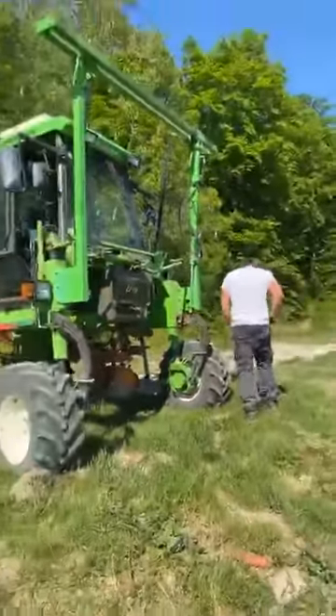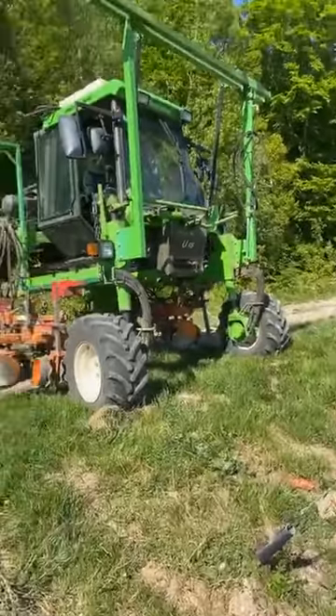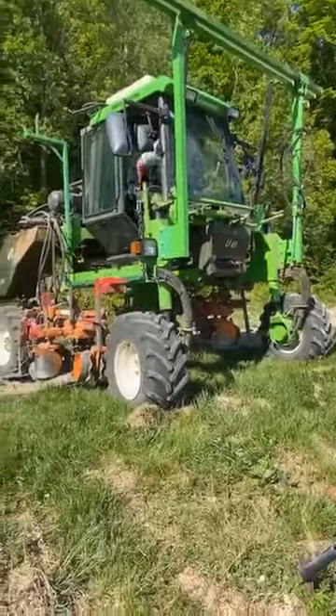He has hearing protection to avoid the noise because the tractor makes a lot of noise.